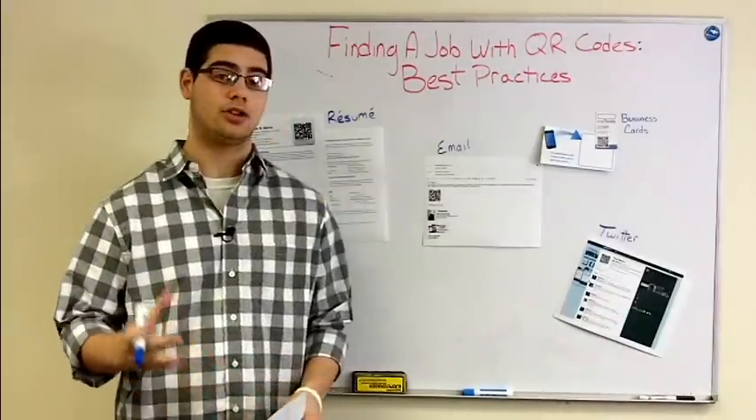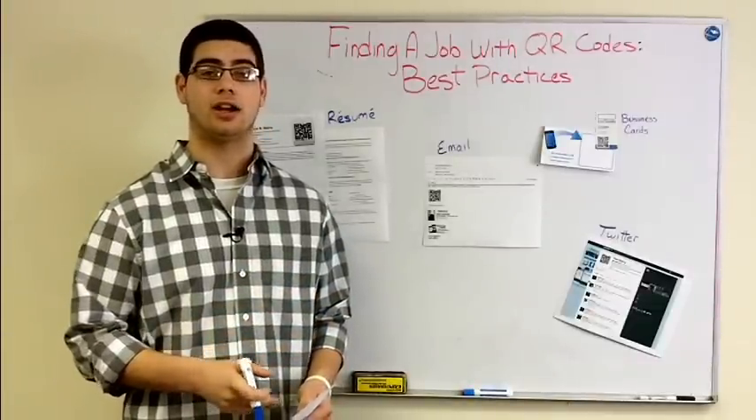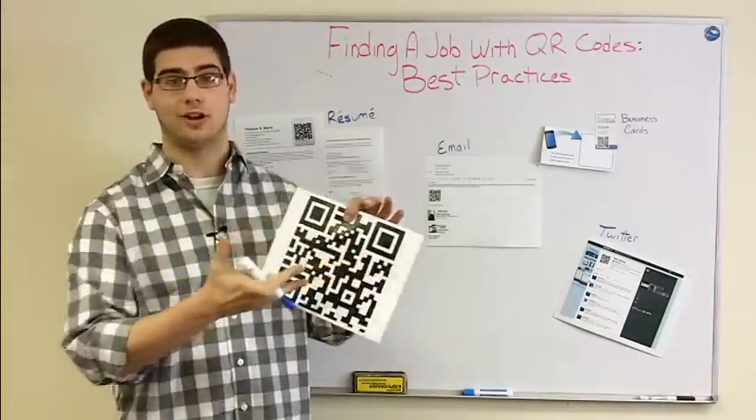What we do is actually take your resume — your paper resume — and we create a mobilized version of it that can be read on a smartphone after a QR code is scanned. We provide you with your own personal QR code, one of these, which I'm sure you've seen all over the place. They're only going to get more and more prevalent, so you get a personalized one of those.